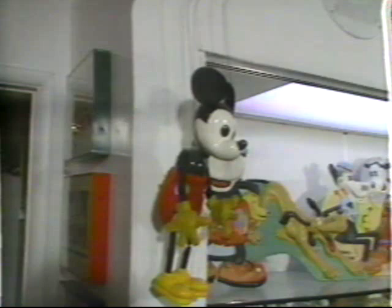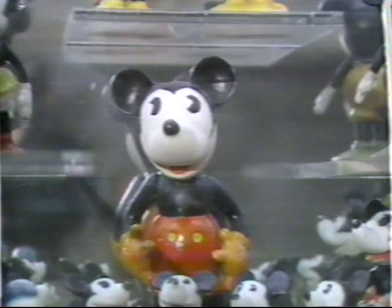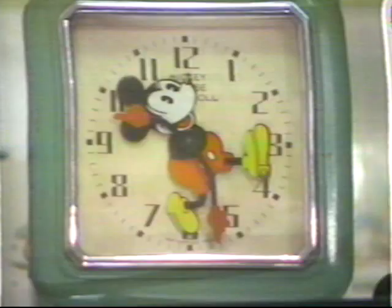One thing that immediately hits you about Bernie's incredible collection is that he is picky about Mickey — his mouse treasures date only from 1930 to 1938. Mickey Mouse in the '30s was an entirely different looking character than he is today. He was much more rat-like in appearance; he had a powder-white face and what collectors call 'pie eyes,' which look like a black pie with a white slice removed.